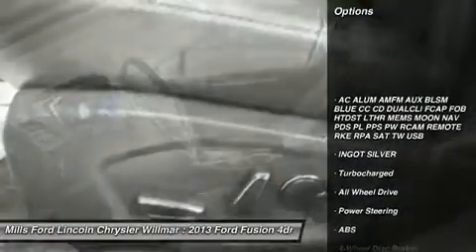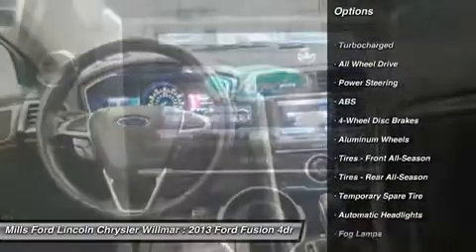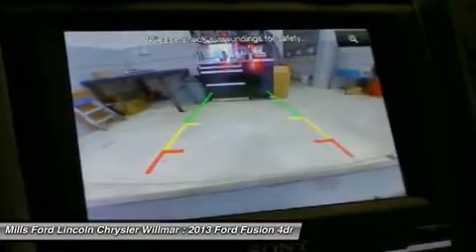Keyless entry, power passenger seat, steering wheel audio controls, anti-lock braking system, remote engine start, all-wheel drive, leather-wrapped steering wheel, Bluetooth, adjustable steering wheel, power steering.